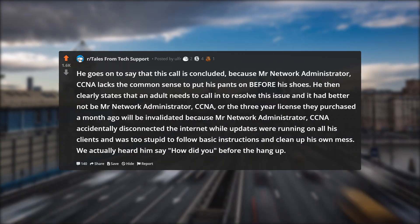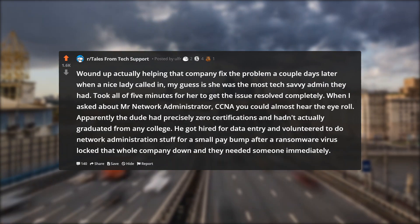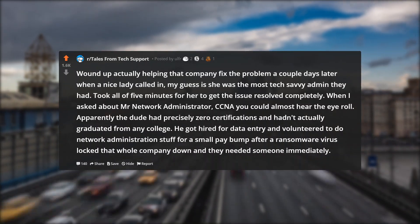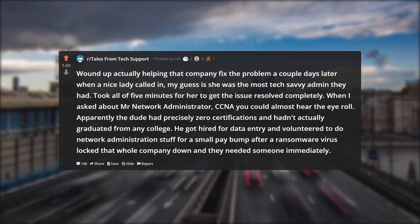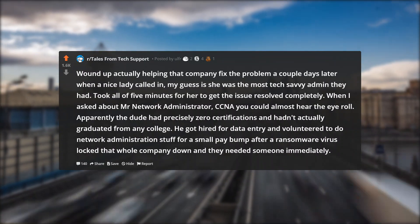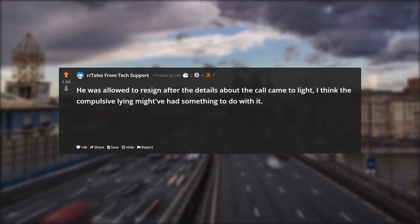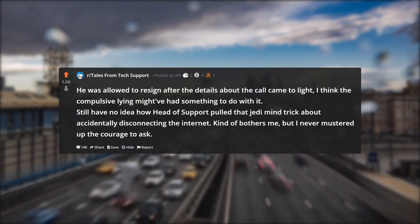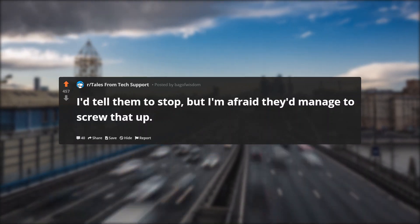We actually heard him say 'how did you' before the hang-up. The issue got resolved a couple days later when a nice lady called in — my guess is she was the most tech-savvy admin they had. Took all of five minutes for her to get the issue resolved completely. When I asked about Mr. Network Administrator CCNA, you could almost hear the eye roll. Apparently the dude had precisely zero certifications and hadn't actually graduated from any college. He got hired for data entry and volunteered to do network administration for a small pay bump after a ransomware virus locked that whole company down. He was allowed to resign after the details about the call came to light — I think the compulsive lying might have had something to do with it. Still have no idea how head of support pulled that Jedi mind trick about accidentally disconnecting the internet. Kind of bothers me, but I never mustered up the courage to ask.